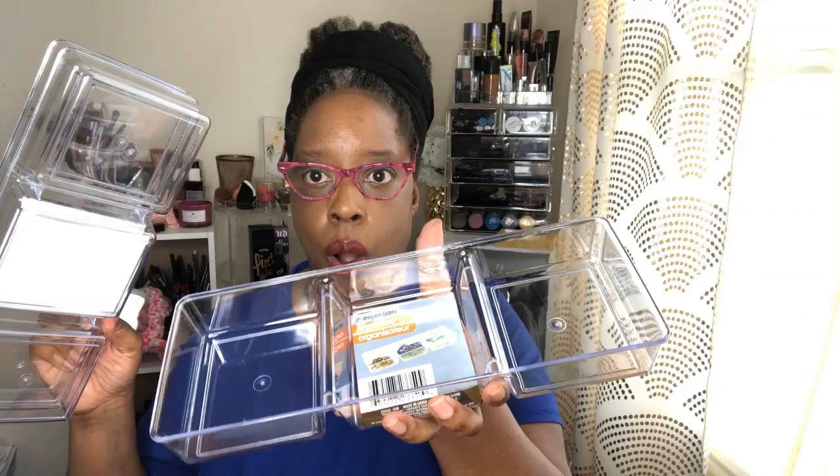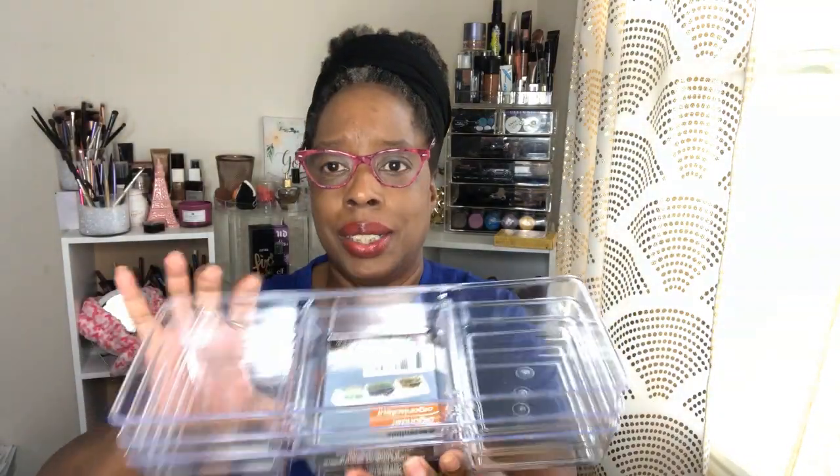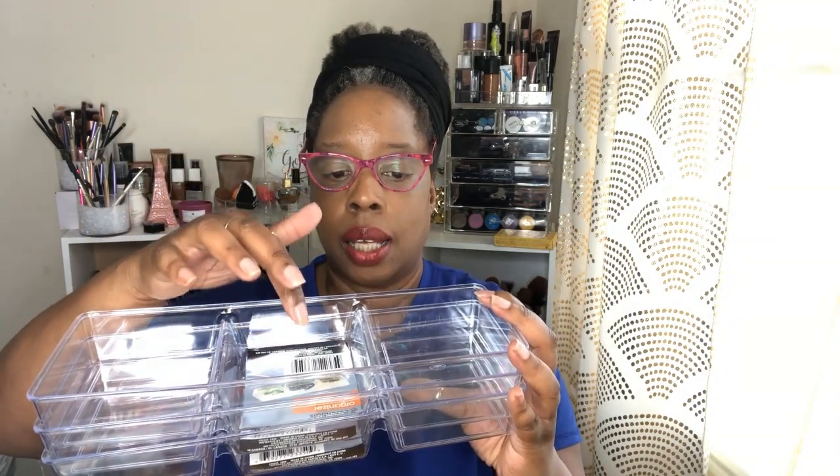I also picked these up — I need to organize my hair drawer. These little organizers have three compartments for a dollar, and they feel really good. I'm going to use them for bobby pins, hair ties, and other small things. I wish I could've gotten more. These always come in handy when you have a lot of small stuff.